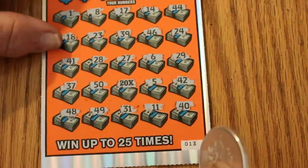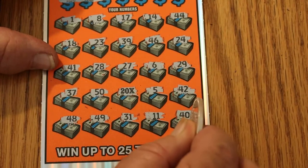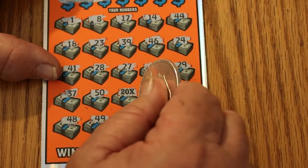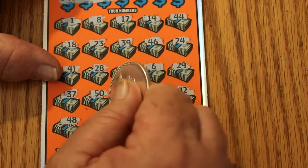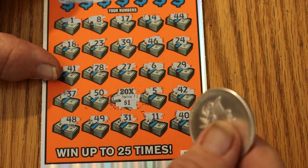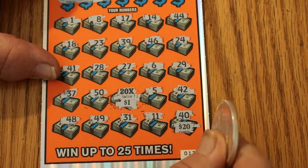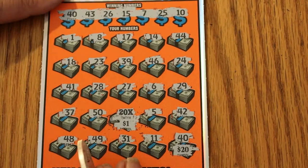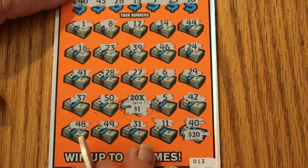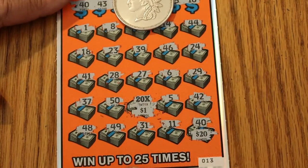So we have a 2 on ticket 13, the 20 times symbol, and 40. Dollar there — I kind of expected that. And doubled up: 40 bucks. Once again, we are in the halfway back club. 80 out, 40 back.